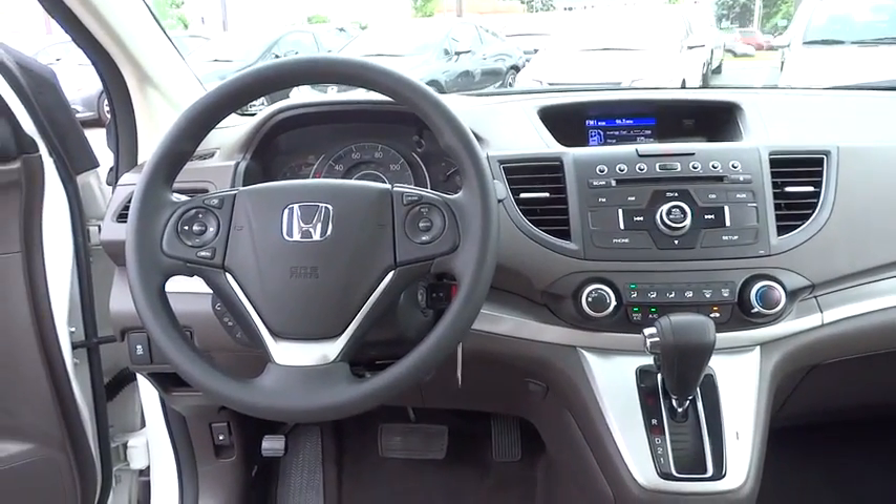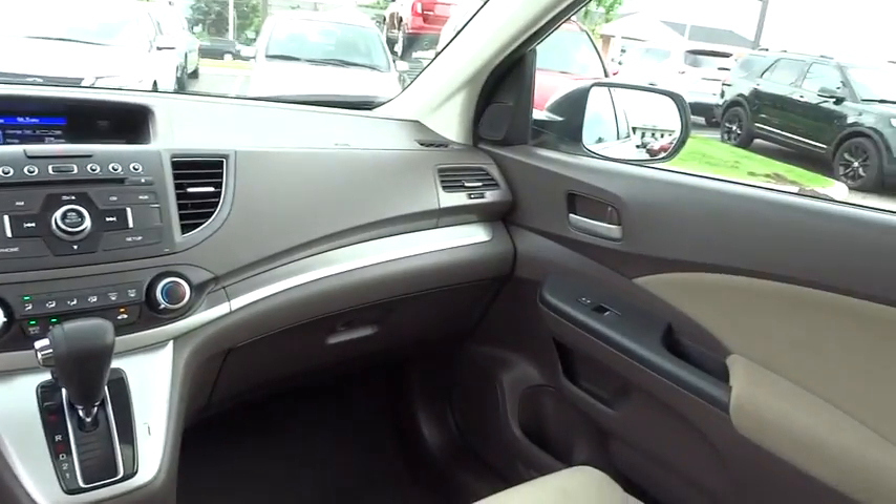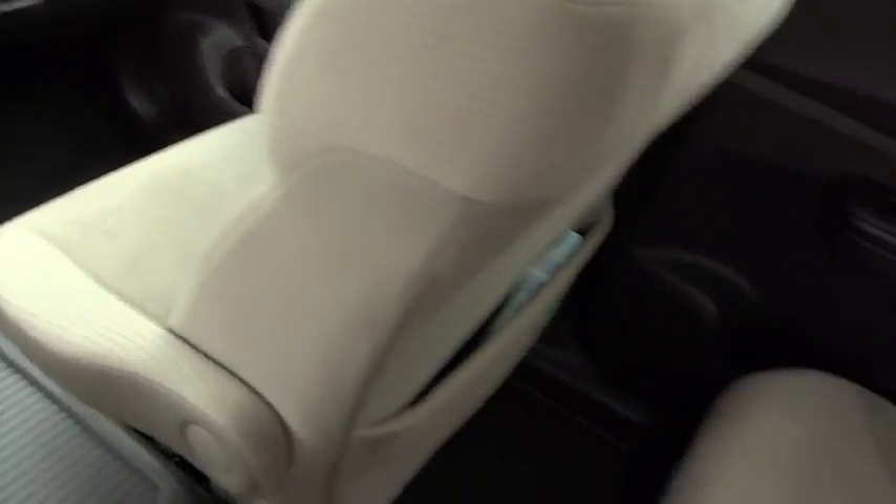Compass, trip computer, remote keyless entry, tachometer, power moonroof, overhead console, brake assist.